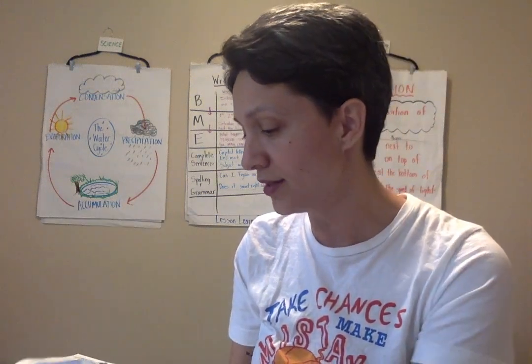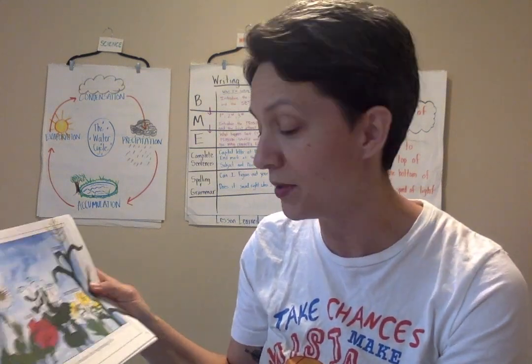This book has some really detailed pictures and drawings. Feel free to pause the video at any time to take a closer look at the pictures.